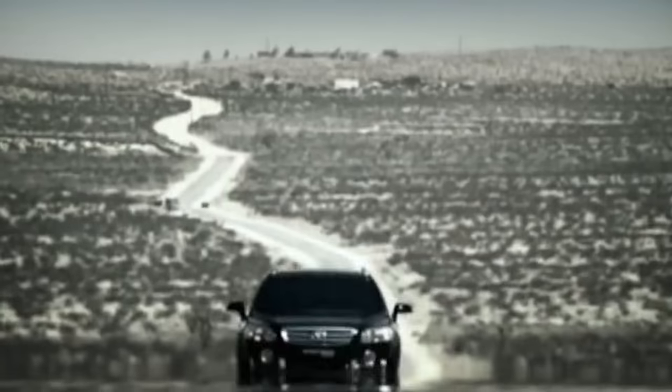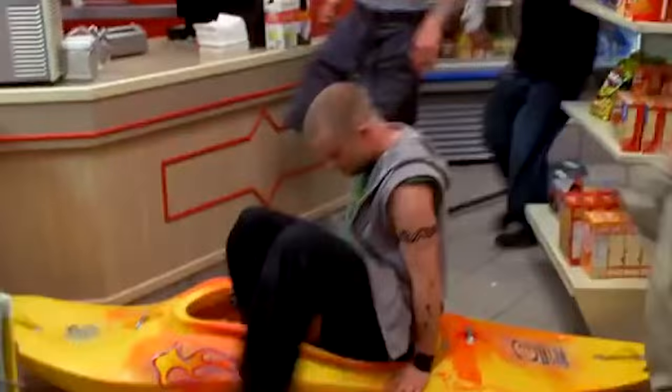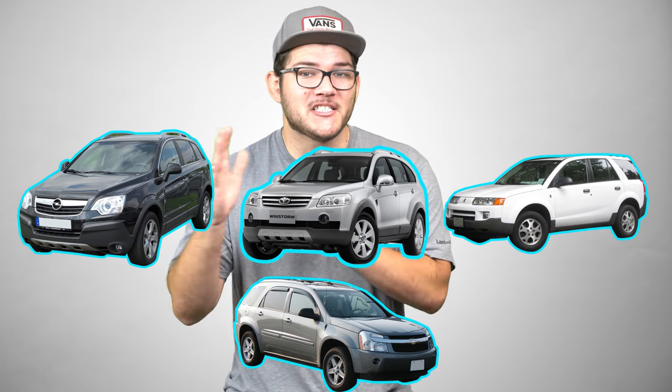Most of the development behind the Antara platform was done in Korea by GM's Daewoo division, which produced their own Winstorm SUV — the coolest SUV name ever. In GM's case, they were able to design something that made sense in markets all over the world. GM only had to develop one platform to make four cars. It succeeded because small SUVs work pretty much everywhere.